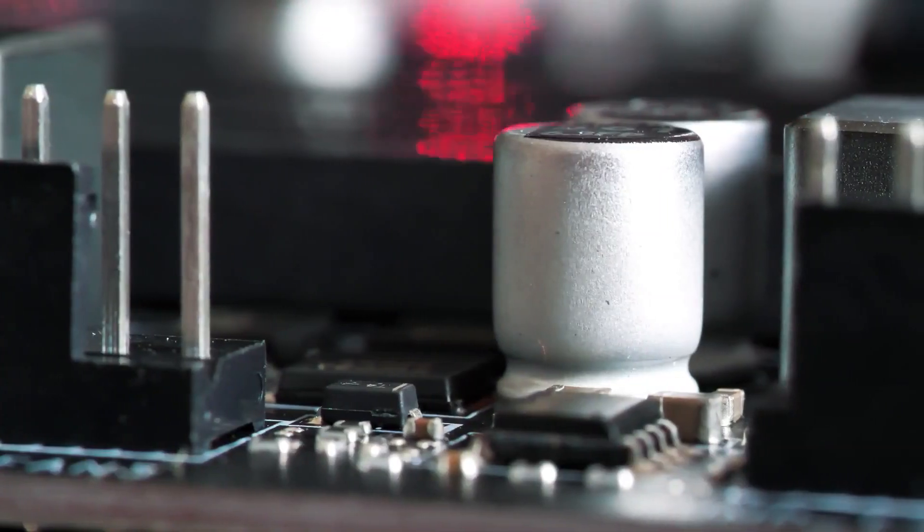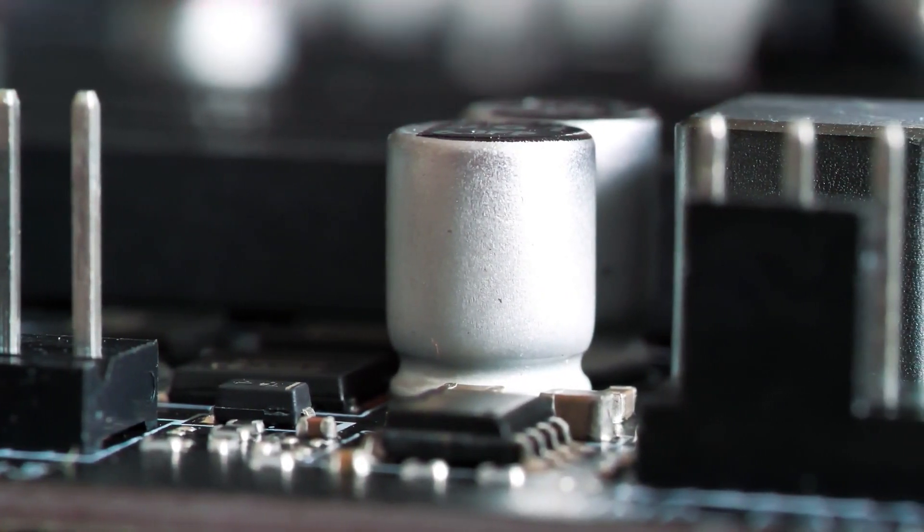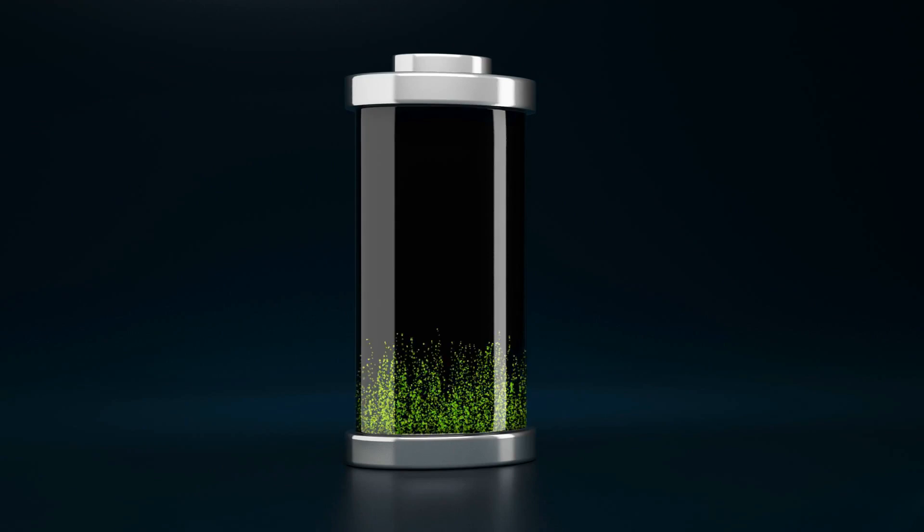This converts each brick into a supercapacitor, which is similar to a battery but usually trades faster charging times for lower storage capacity.